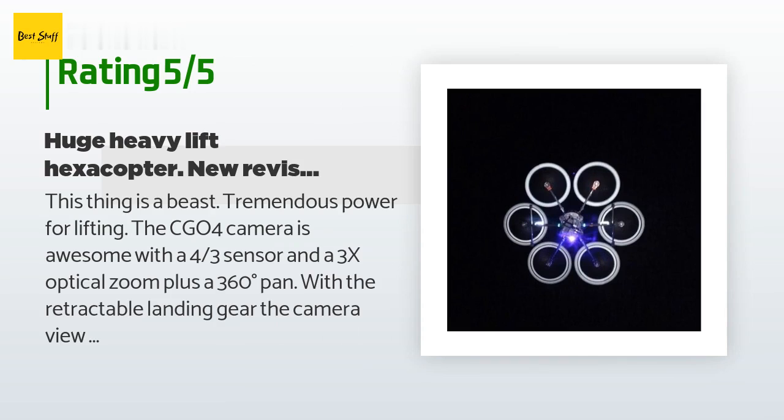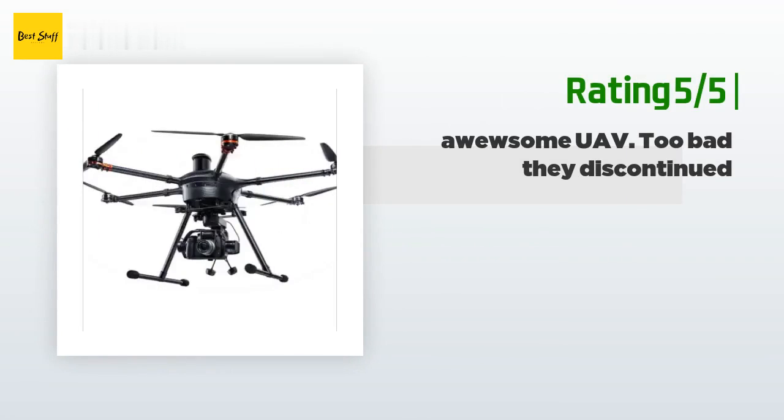A customer said: 'This thing is a beast — tremendous power for lifting. The CGO4 camera is awesome with a four-thirds sensor and a 3x optical zoom, plus 360-degree pan with retractable landing gear. The camera view is clear for the full rotation. The built-in monitor on the controller is a bonus — no need for any phone, tablet, or apps. No need to update firmware either. October 2019 update: an updated version is being released with longer flight times, improved electronics, and more camera options.'